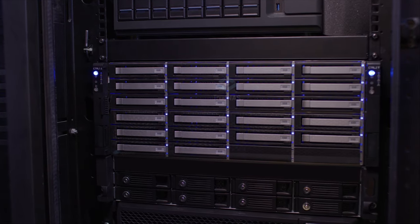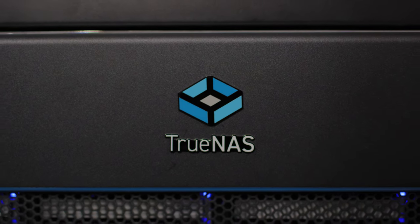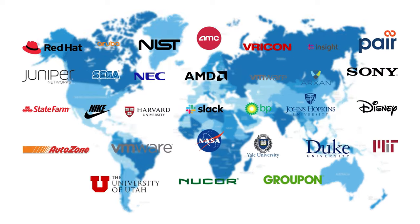Until they discovered TrueNAS Open Storage. The majority of Fortune 500 companies already use TrueNAS, and with millions of deployments in over 200 countries, TrueNAS is the world's most deployed storage platform.